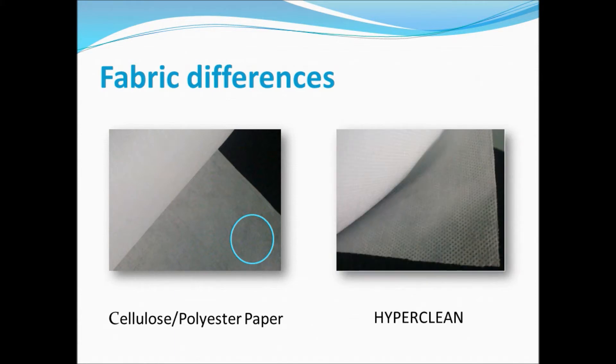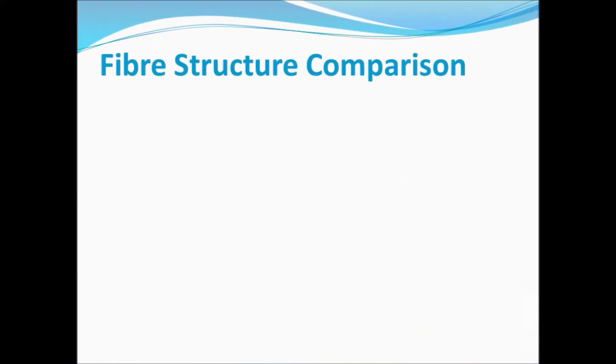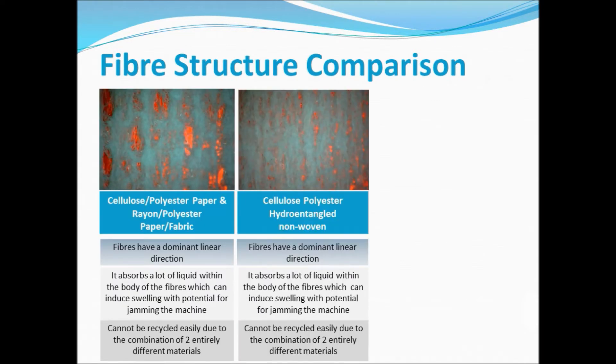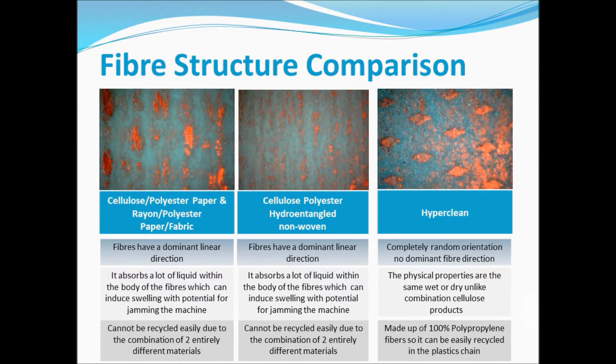You can see that HyperClean has a pattern on the surface and there is a totally random fiber orientation. Both properties make a significant contribution to cleaning performance. The photos of the two cellulose products clearly show the dominant fiber direction and the influence this has in the cleaning process, while the photos of HyperClean show how the random fiber orientation has a positive effect on the cleaning process.